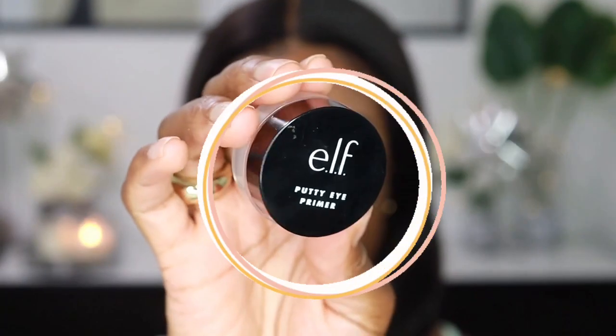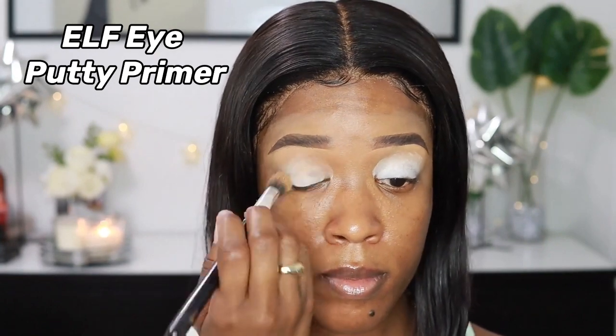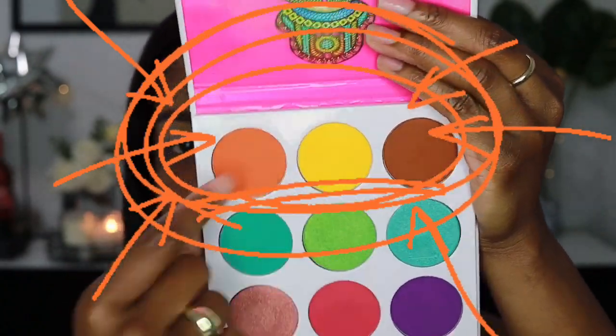Okay, we're getting into the makeup portion. I did my skincare routine — that's probably why I look a little shiny, but I'm going to use primer now. My brows are already done, so I'm moving on to my eyes. The eye primer I'm using today is the ELF Eye Putty Primer and I'm just going to apply that with my finger. For eyeshadow, I'm going to be using two palettes — the Juvia's Place Zulu palette and the ELF Bite Size palette in Truffs, mainly for the dark brown and black.